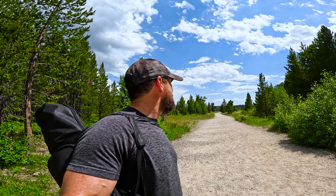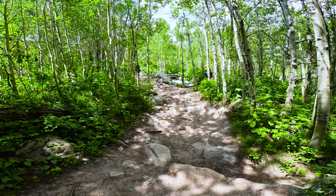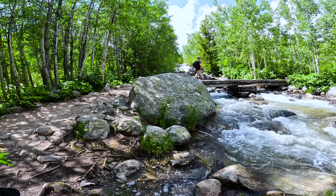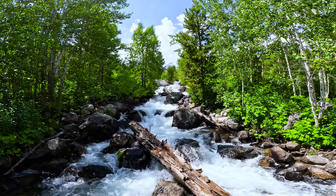Looks like I got the whole place to myself — that's not true though, there's plenty of people in the park today. We also passed some rivers and streams as well as this cascading waterfall with a glimpse of Grand Teton in the background.